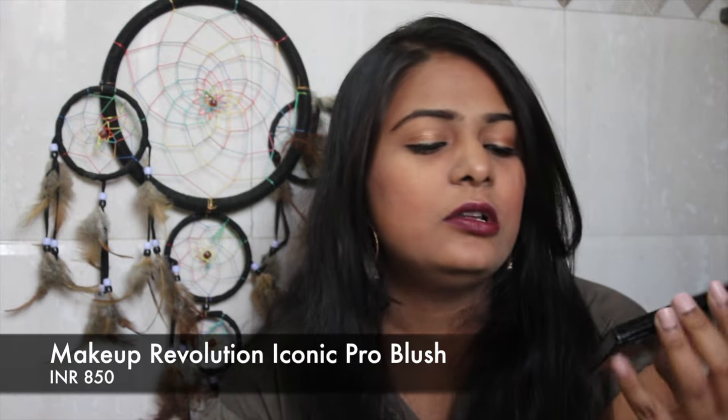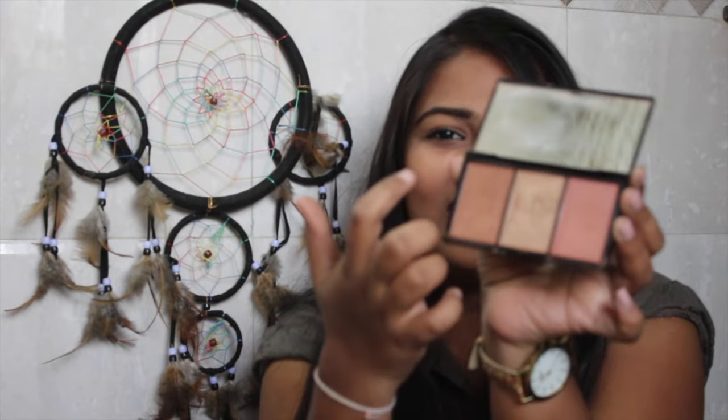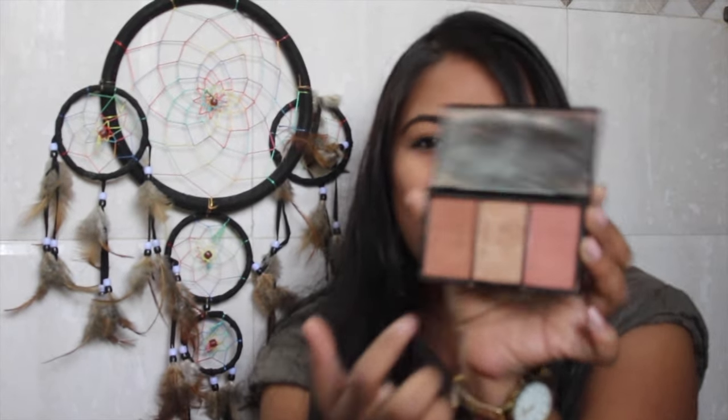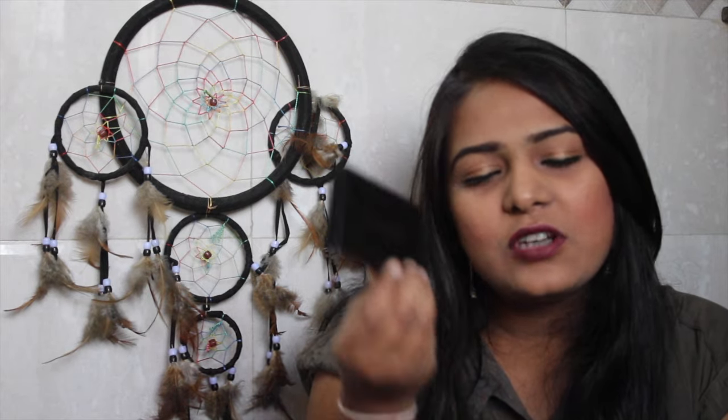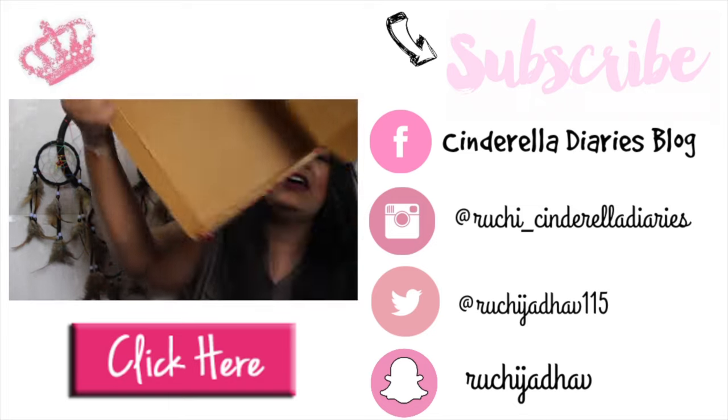I also got the Makeup Revolution Iconic brush, which is a blush, highlight, and bronzer 3-in-1 palette. I got this even before the sale — it was already out of stock during the sale, so I think the product is doing well. I love it because if you're travelling you don't have to carry a lot of separate palettes — just this one and you're sorted.